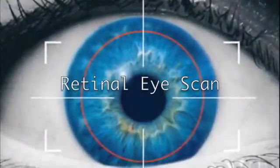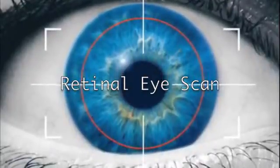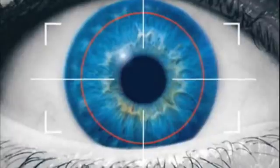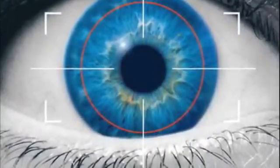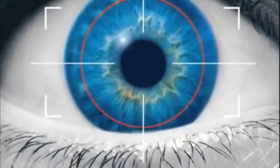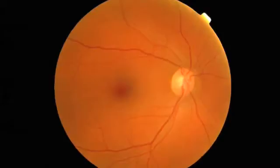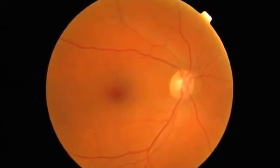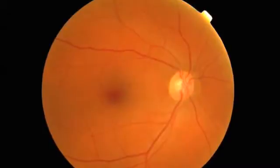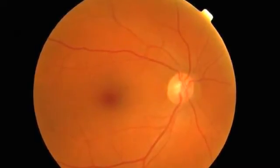Used almost exclusively in high-end security applications, the retinal scan uses a low-intensity light source and a delicate sensor to scan the pattern of blood vessels at the back of the retina, a pattern unique to each individual. During a retinal scan, the user must remove glasses, stare at a specific point, and hold their head still for the 10 to 15 seconds it takes to complete the scan. A retinal scan is very difficult to fake because no technology exists that allows the forgery of a human retina.